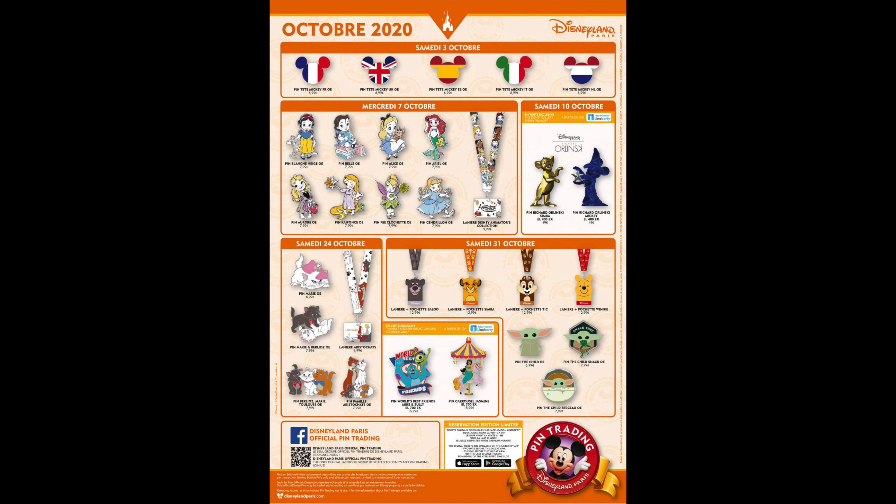Next, we'll head overseas to Disneyland Paris. We also got their preview calendar for October 2020. The new pins this month feature Mickey icons with different country flags, a new set of the Disney Princess as Babies collection, a really cool Sorcerer Mickey pin, a few new lanyards, Aristocat pins, Baby Yoda, and the next carousel pin featuring Jasmine. The World's Best Friends monthly collection this month features Sully and Mike Wazowski from Monsters, Inc.